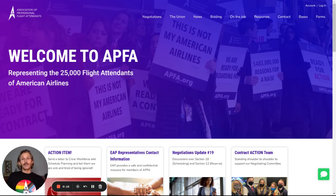Hello everyone and welcome to the new APFA.org. I'm going to walk you through our new website a little bit. Here's our homepage.